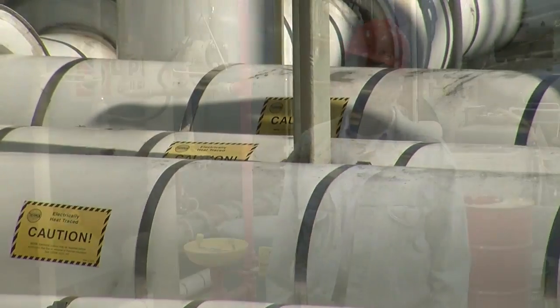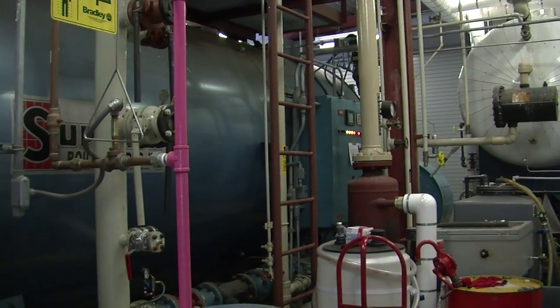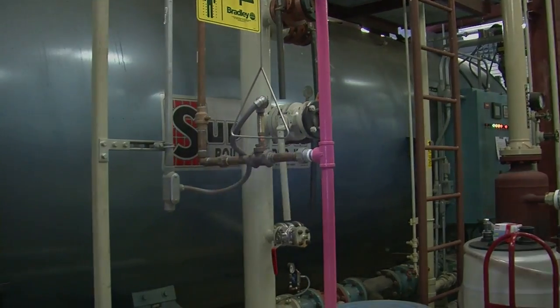Synthesis gas has many applications — it can be used to produce a variety of different products, including hydrogen, methanol, ethanol, and even diesel. It is also an extremely clean burning fuel that can be used as a direct substitute for natural gas. At this plant, that's what it's used for.